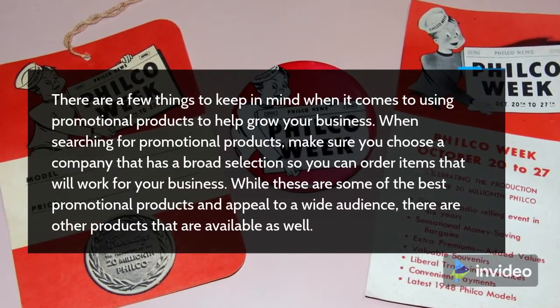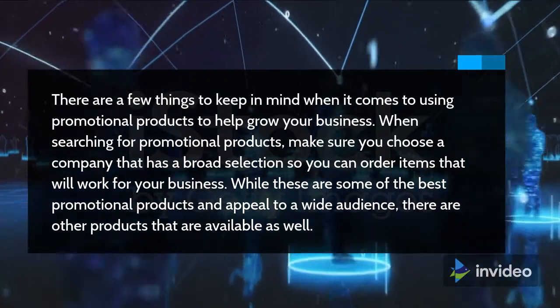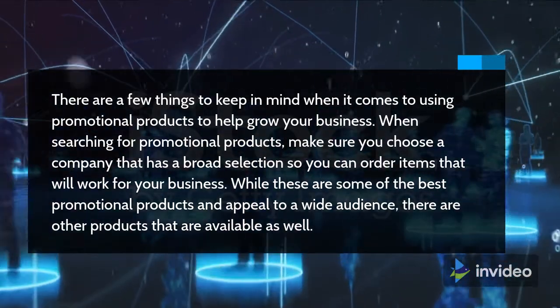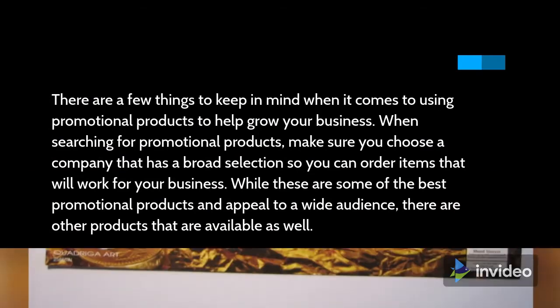There are a few things to keep in mind when it comes to using promotional products to help grow your business. When searching for promotional products, make sure you choose a company that has a broad selection so you can order items that will work for your business. While these are some of the best promotional products and appeal to a wide audience, there are other products that are available as well.